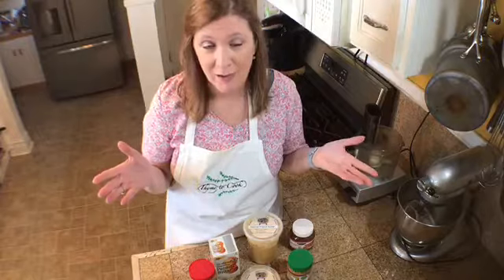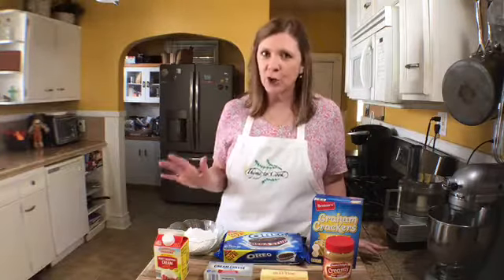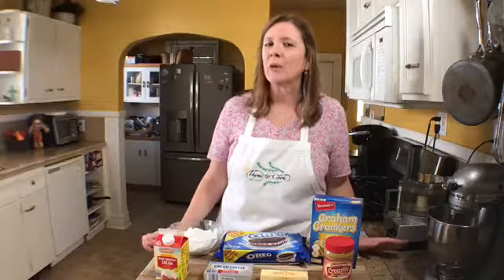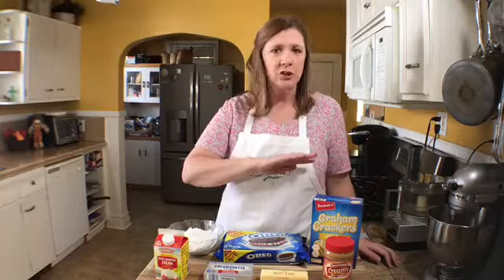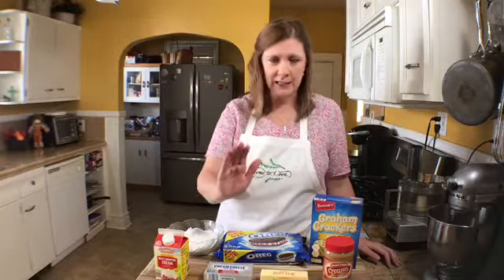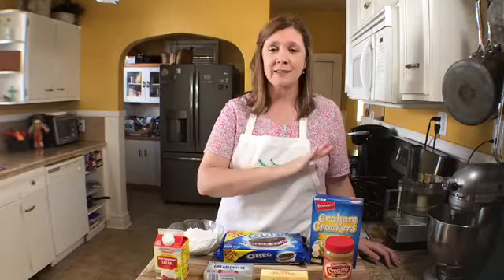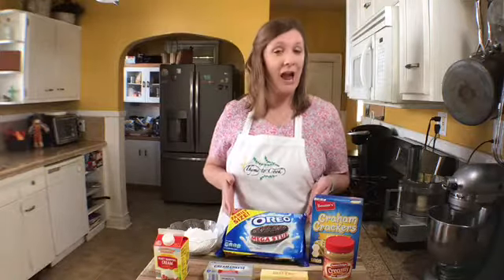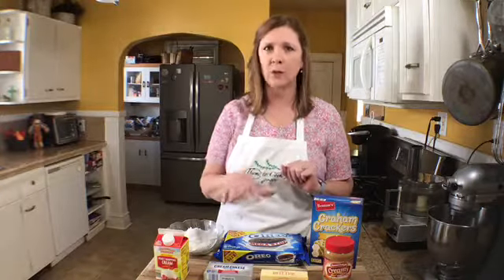Today's recipe is going to be made with peanut butter. Today is a very special day because it is my husband's birthday, and I'm going to make him his very favorite dessert: peanut butter pie. He is particular about his pie — he likes a plain graham cracker crust with just creamy peanut butter filling. But this recipe makes two pies, so I'm going to do one graham cracker crust and one Oreo crust.